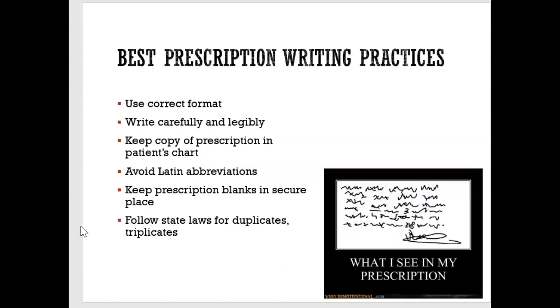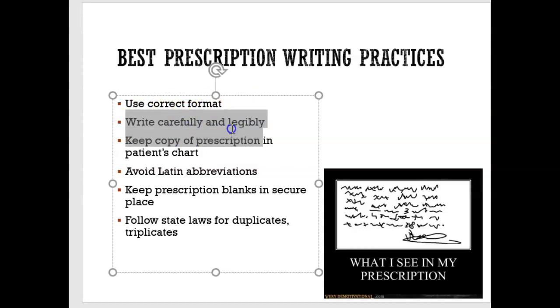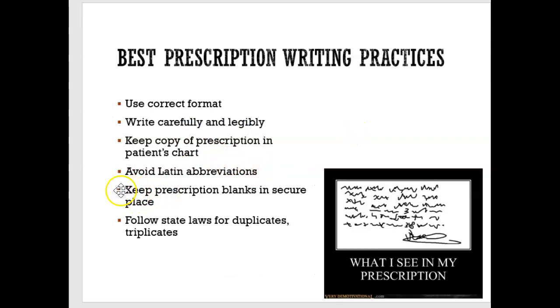When writing a prescription, doctors and dentists are told to use the correct format and write carefully and legibly. They're also told to keep prescription pads in a secure place, because people who want drugs will forge signatures and make their own prescriptions. This also happens in dental offices — when we have prescription blanks, we want to keep them away from clients in case they take and abuse them.